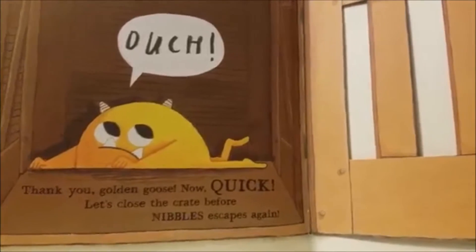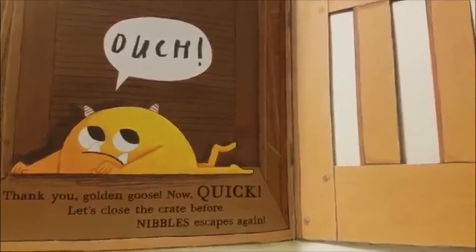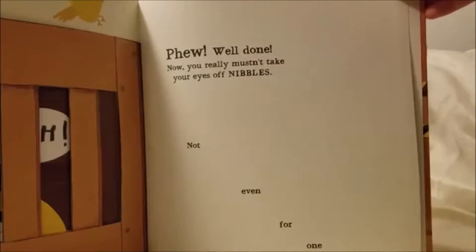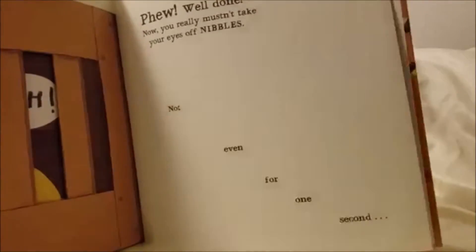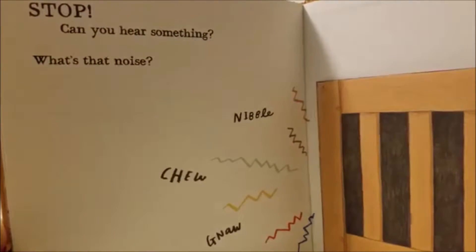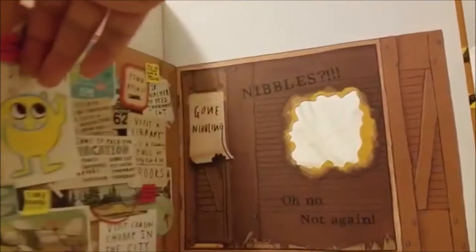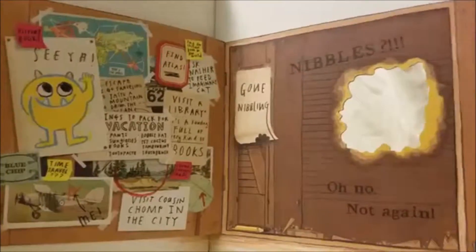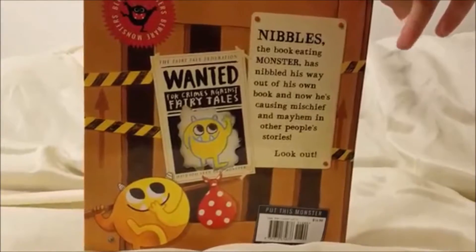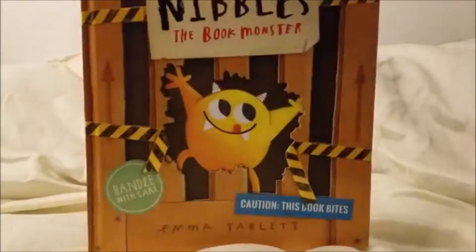Thank you, Golden Goose. Now quick, let's close the crate before Nibbles escapes again. Phew, well done. Now you really must take your eyes off Nibbles — not even for one second. Can you hear something? What's that noise? Oh, no.